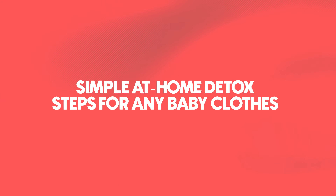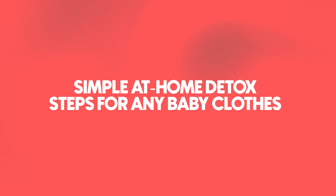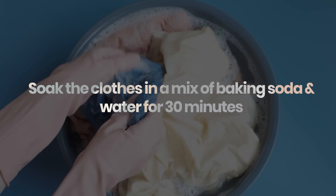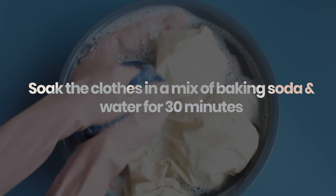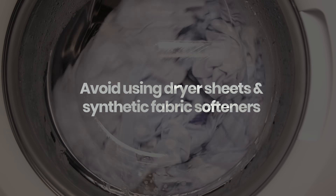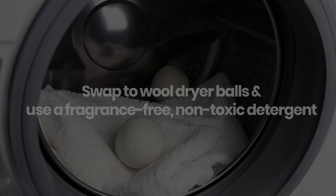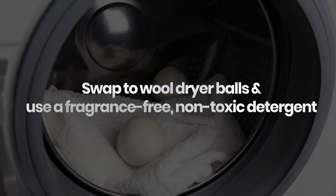What if you already bought baby clothes and you're not sure if they're safe? Here's what you can do: always wash new clothes before wearing them for the first time. Try soaking them in baking soda and water — warm water if the fabric can handle it — for 30 minutes. I like to do this inside the washing machine, then add some vinegar to the rinse cycle. Skip dryer sheets and fabric softeners because they're loaded with artificial fragrance, hormone disruptors, and petroleum-derived substances that coat your clothes — they're not actually softening them. Instead, use wool dryer balls and a fragrance-free detergent. These steps won't fix everything, but they can help lift residues from the fabric.